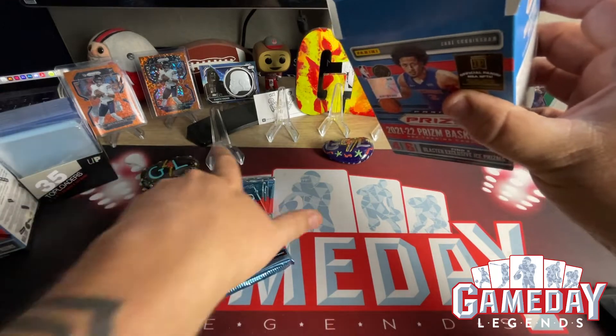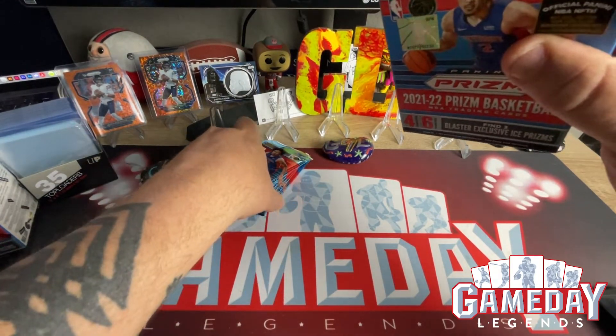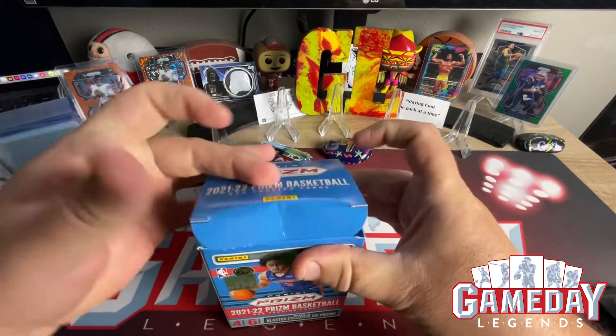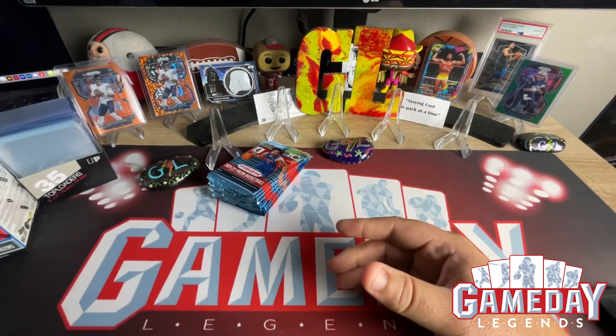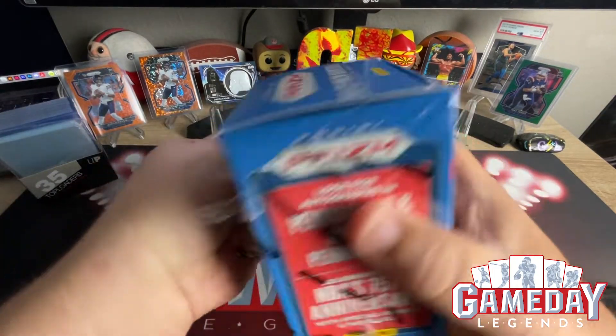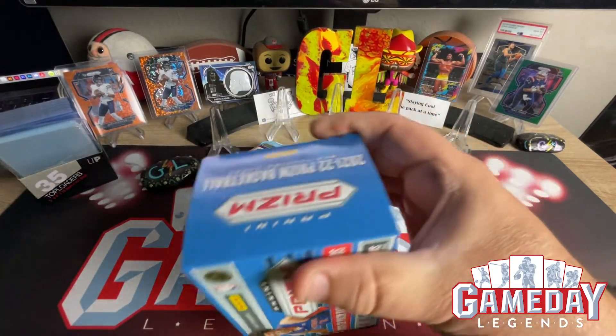Thank you everyone for stopping by and checking this out. We do have more Chronicles this week. And Optic is out — I'm actually seeing on Twitter that Optic football has been seen at Barnes & Noble. So go check your Barnes & Noble; I'm sure it's going to be on Target this week or Walmart.